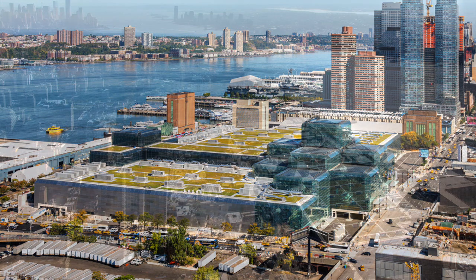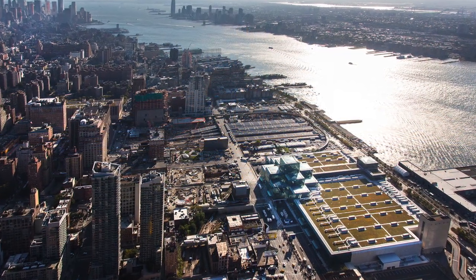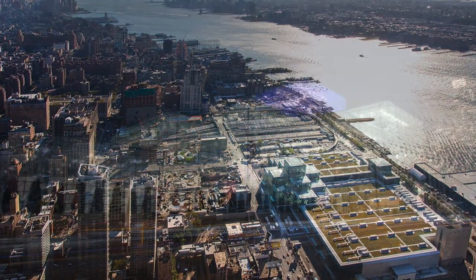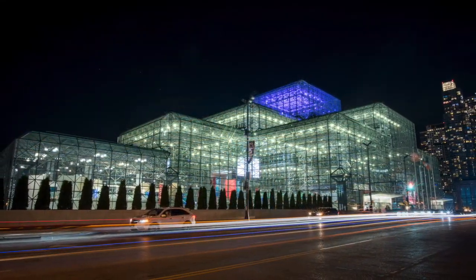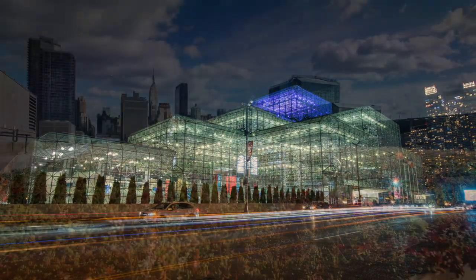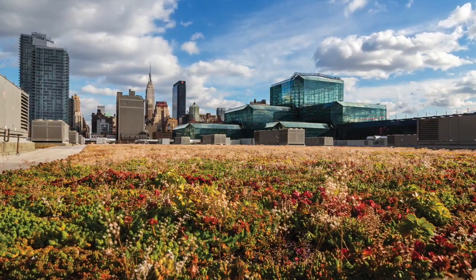The Jacob K. Javits Convention Center is New York City's largest venue for conventions, trade shows, and special events, with 840,000 gross square feet of exhibit space and its massive 297,000 square foot green roof.